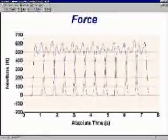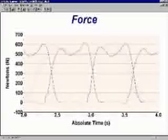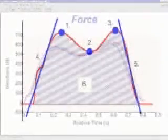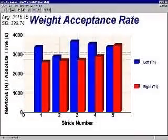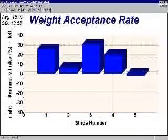The ground reaction forces are immediately displayed on screen and ready for further analysis. A variety of force parameters are calculated automatically for every step. The weight acceptance rate, for example, quantifies how rapidly the force rises when putting the load on one leg. Besides the absolute values, gait symmetry is also evaluated.